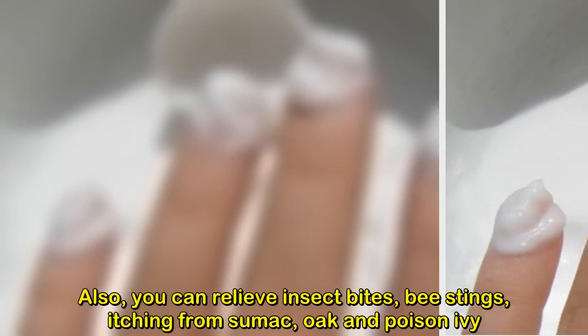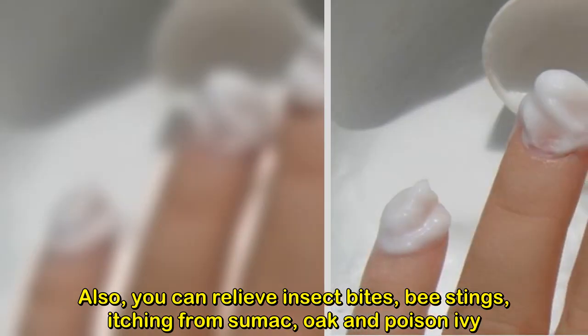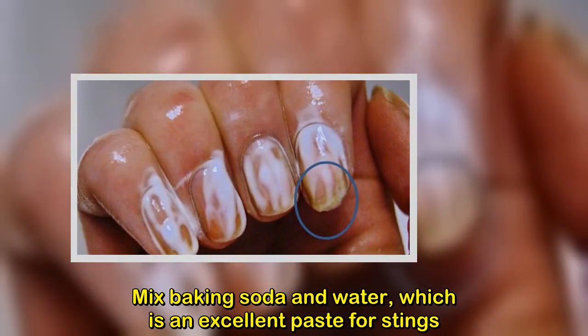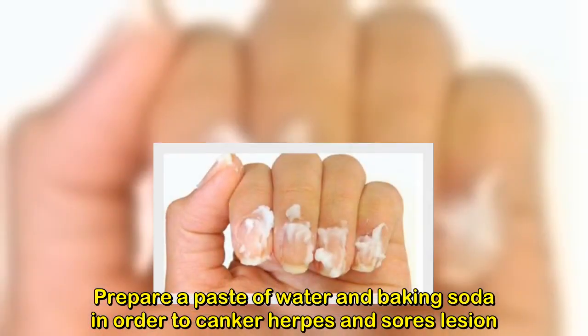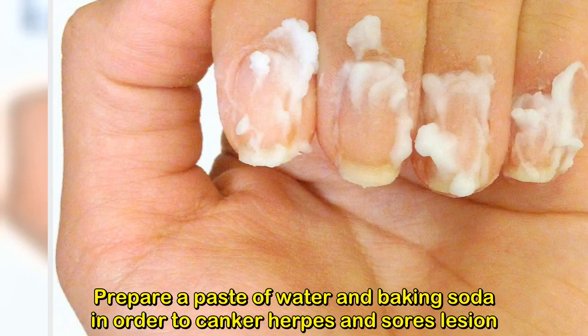You can also relieve insect bites, bee stings, and itching from sumac, oak, and poison ivy. Mix baking soda and water to make an excellent paste for stings. You can also prepare a paste of water and baking soda to treat canker sores and herpes lesions — they will dry fast.